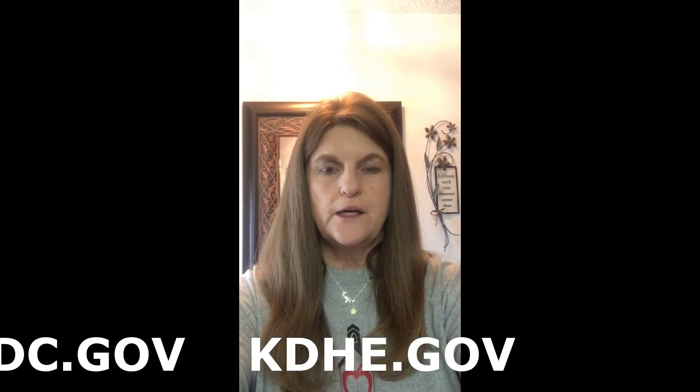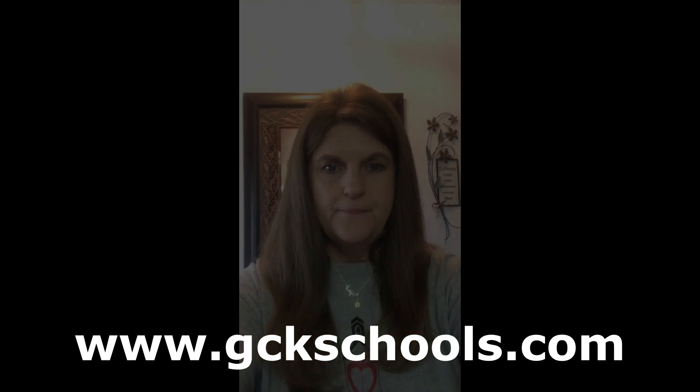Hopefully you can understand just a little bit better about COVID-19 and how you can help stop this virus from spreading. If you'd like more information, you can go on your smartphone or computer and go to cdc.gov or kdehe.gov. If you'd like to contact your school nurse, you can go to gcksschools.com and click on the Health Services tab.